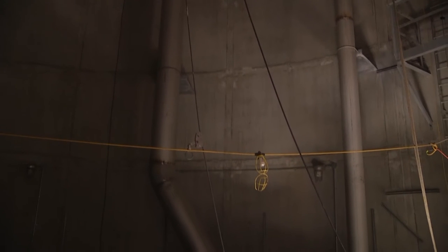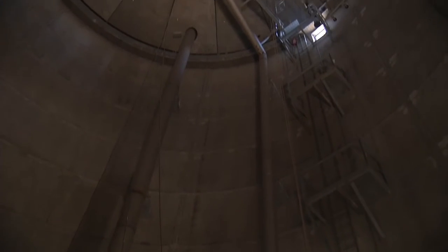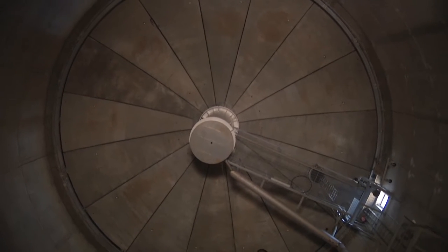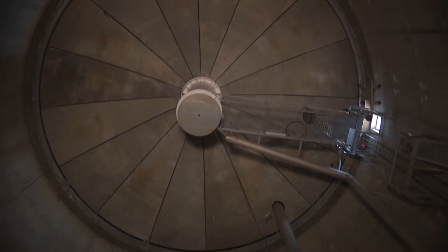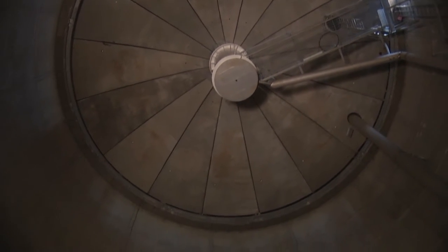Camera operator Tim is showing us a stairway that goes up — is that if they need to go up and do maintenance? That's exactly what that's for, Wordy. That's available for any staff to be able to climb the tank safely. So maybe at a future program, we could go up there and see what it looks like. We might be able to do that — we'll have to train you in the proper climbing techniques. I'd love it.